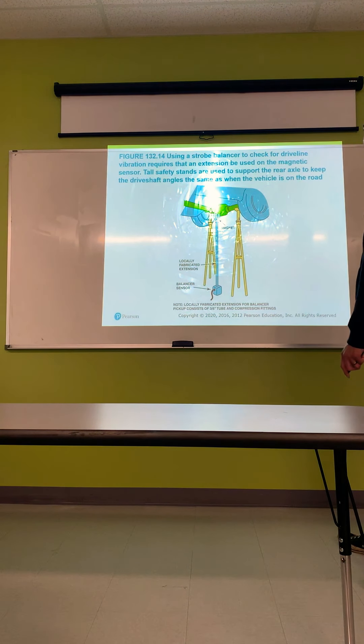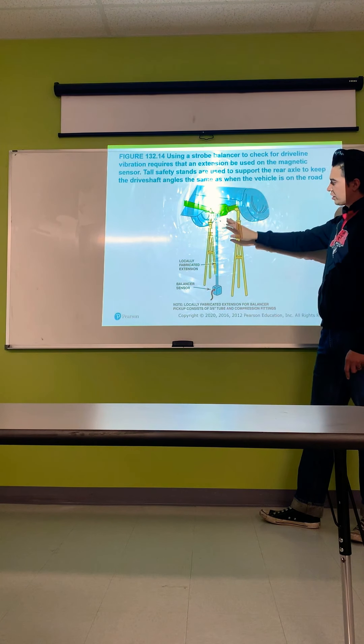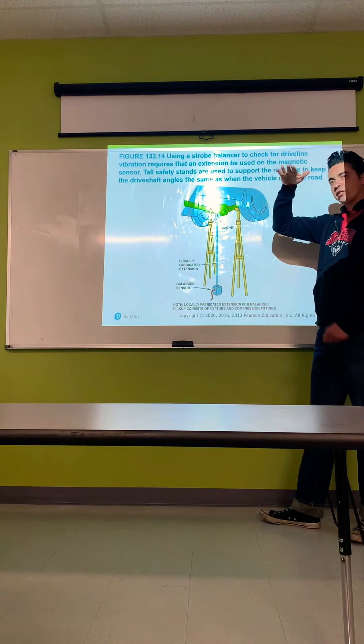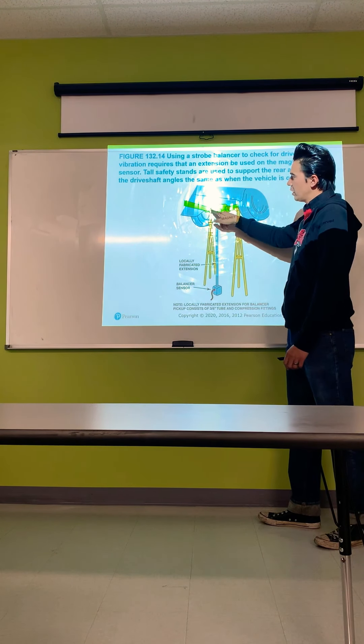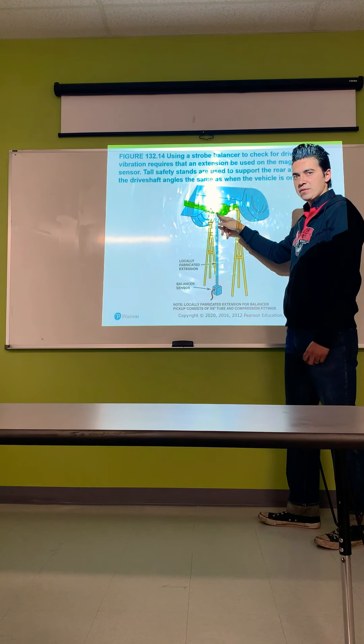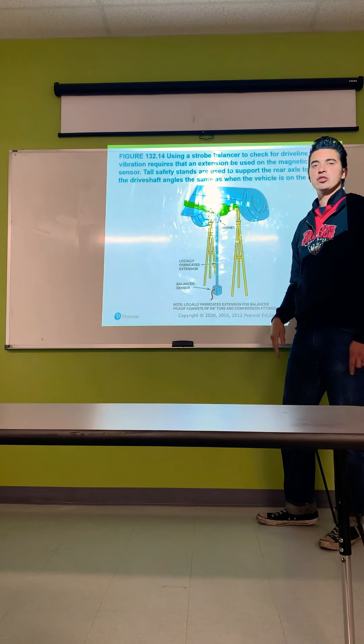Using a strobe balancer to check for driveline vibration requires an extension on the magnetic sensor. Tall safety stands are used to support the rear axle to keep the driveshaft angles the same as when the vehicle is on the road. You have to get the vehicle on the pole jacks at the right ride height, because the driveline angle changes as the suspension moves up and down — you need to replicate factory driveline angle as if driving down the road.